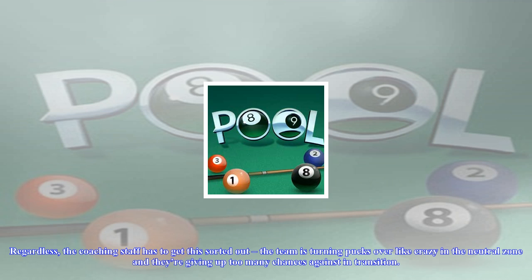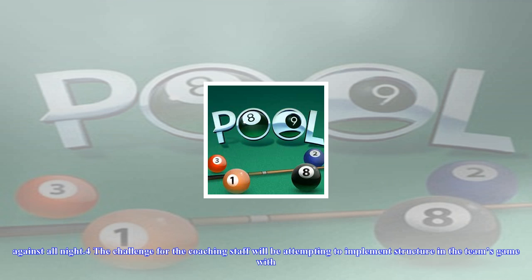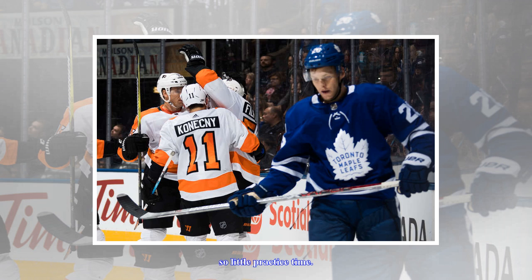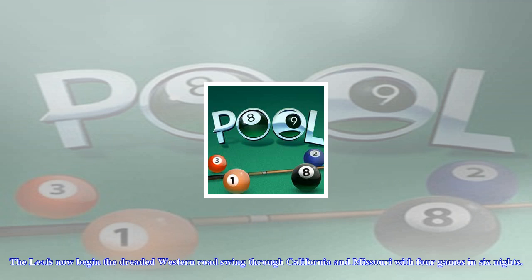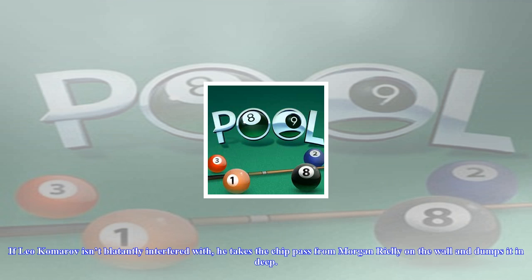The great mystery is whether the Leafs have changed their strategy in accordance with their personnel — lots of skill and speed up front, weak on the blue line — or if Babcock just doesn't have his players buying in fully yet. It's hard to sell the program when you're scoring four or five a game with ease. We saw more structure from Babcock's Leafs team in 2015-16; they just had none of the talent. We did see more structure as Babcock got his systems dialed in later last season. Regardless, the coaching staff has to get this sorted out — the team is turning pucks over in the neutral zone and giving up too many chances in transition. This team has enough issues staying organized in its own zone and can ill afford to be coughing up odd-man looks against all night.